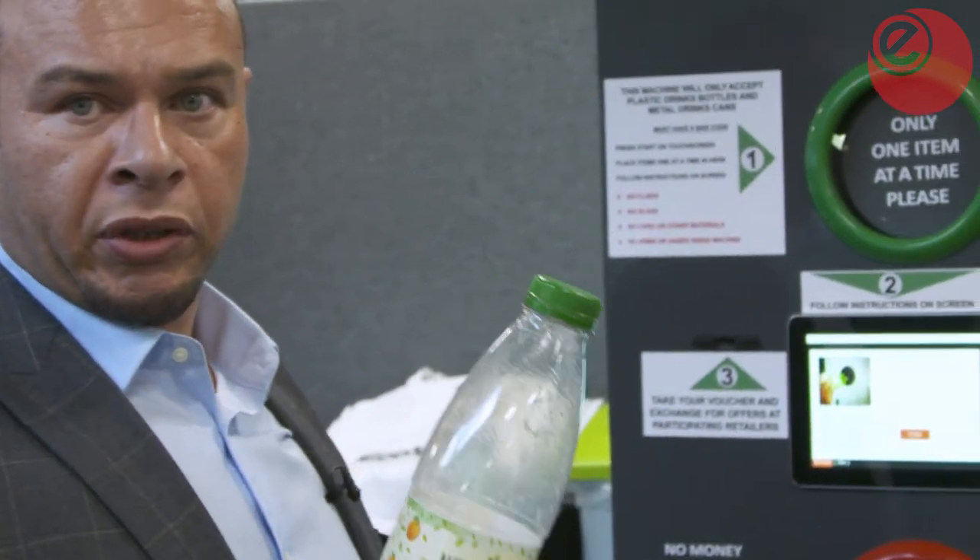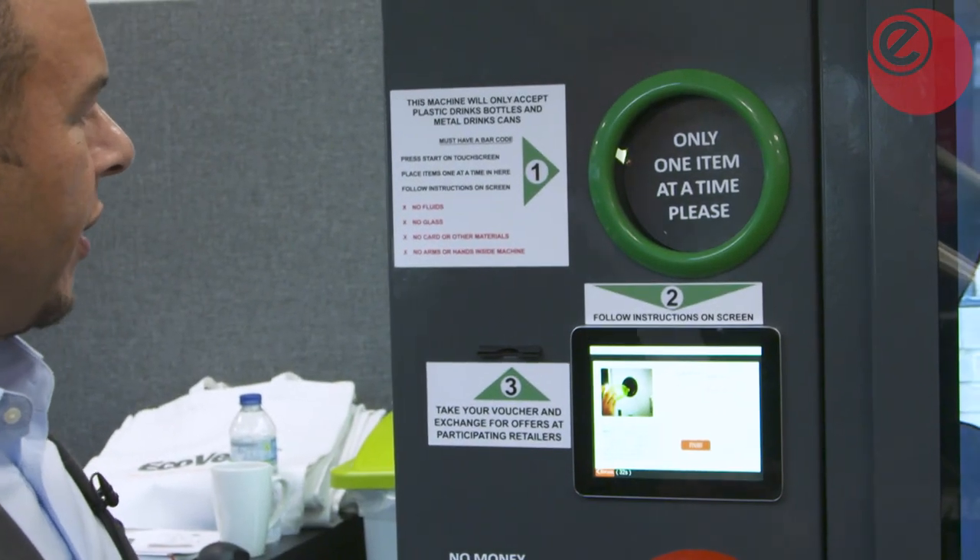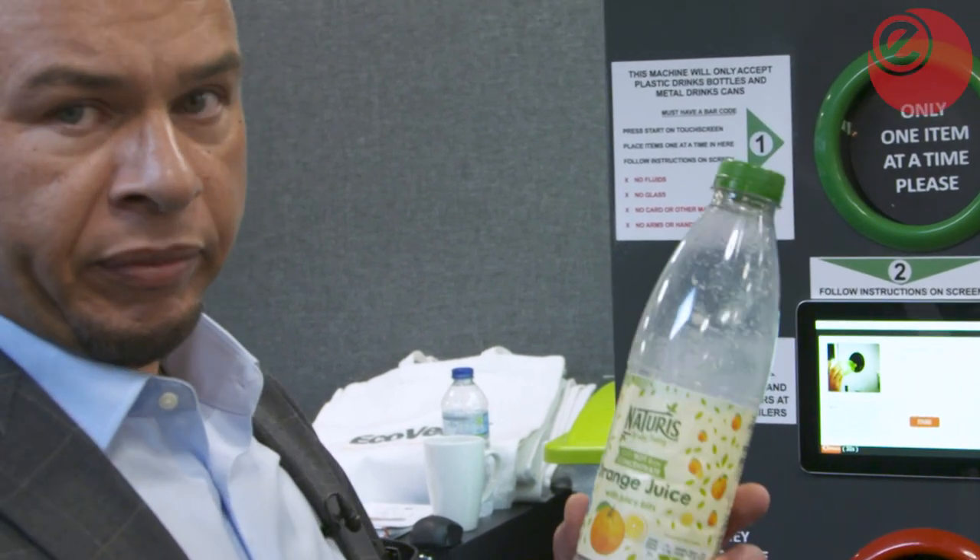So if it was, for example, a Persil or washing up liquid bottle, which shouldn't be accepted, then the machine won't accept it. It validates exactly what the bottle or can is. It also weighs it to make sure it's not half full — provided it's nearly empty or totally empty, it will then take it through and compact it.